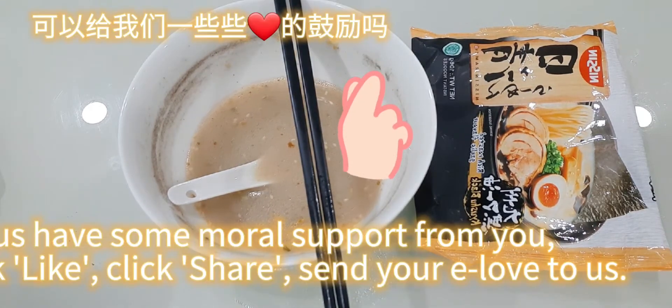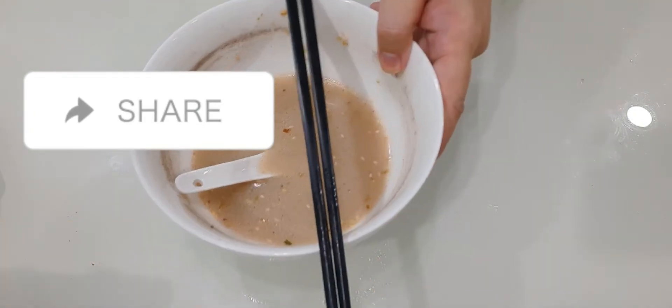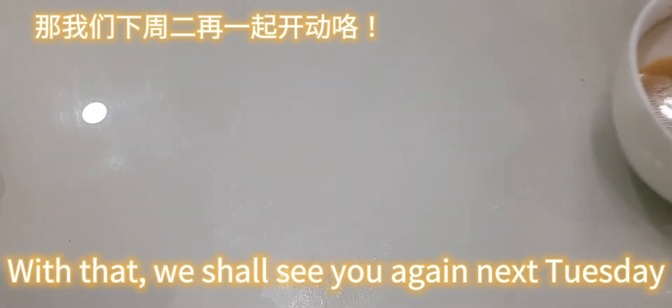Let us have some moral support from you — click like, click share, send your e-love to us. With that, we shall see you again next Tuesday. Thank you!